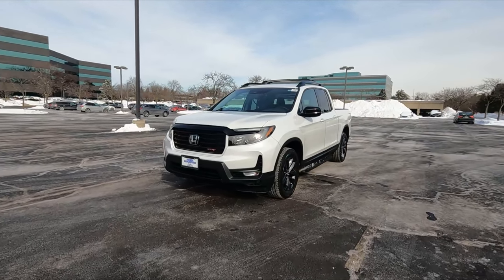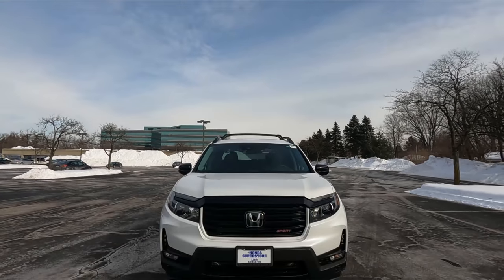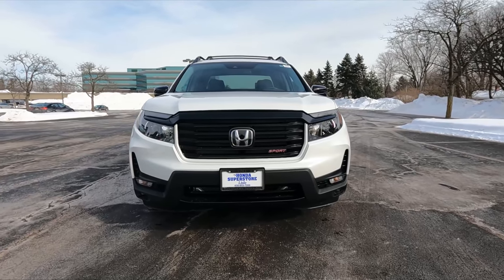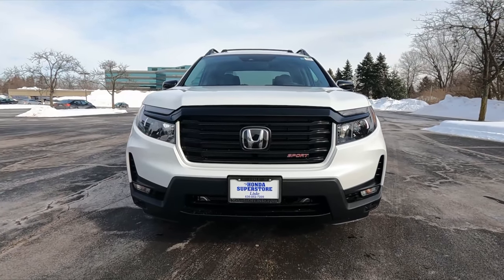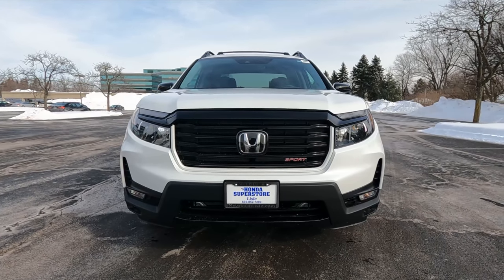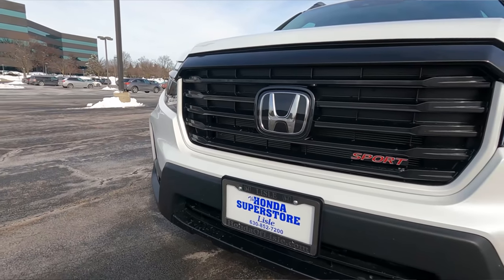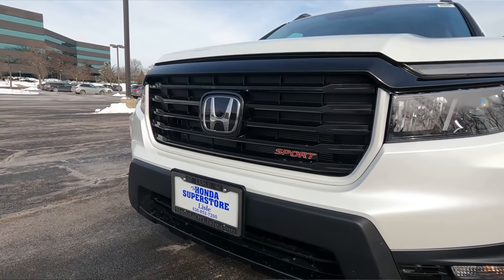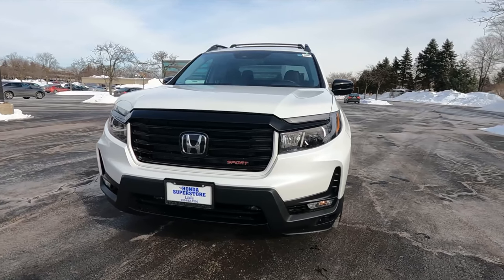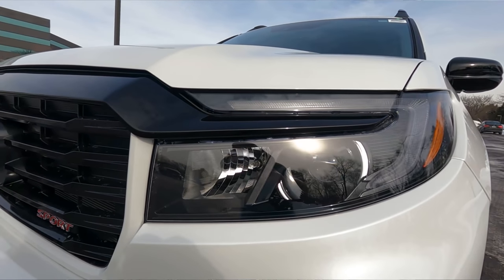Honda completely changed the front end — everything from the cabin forward is completely new. On the Sport trim, which is the base trim, everything is blacked out in a good way. You can see that large trim bar going from one headlight to the other on top of the grille, blacked out, and the grille is also blacked out. The lower bumper has been redesigned too — you still have a lot of black cladding for ruggedness, but Honda added more slits, air vents, and grille openings. The headlights have also been redesigned; they're bigger and match the front end better.